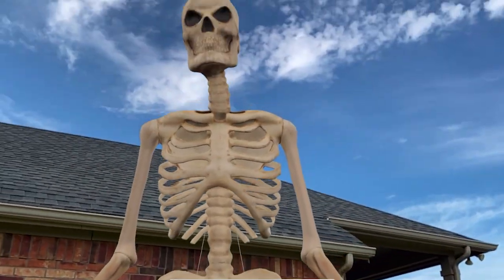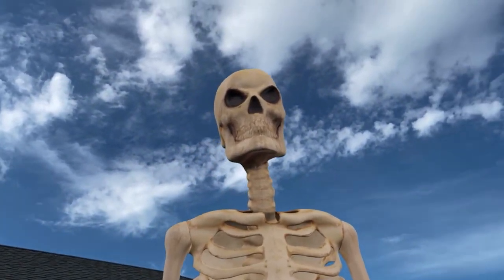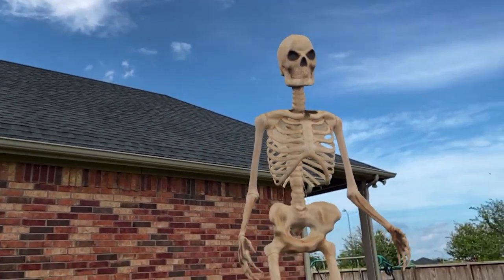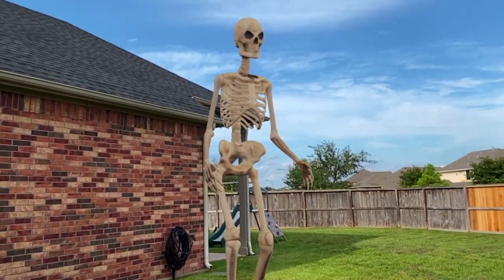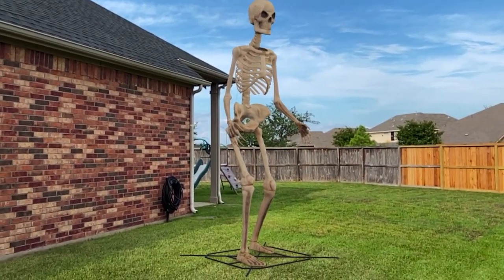And now it is here. Look at that thing — it is insane. Absolutely awesome. That is a huge skeleton. Now let's see what else we can play with.